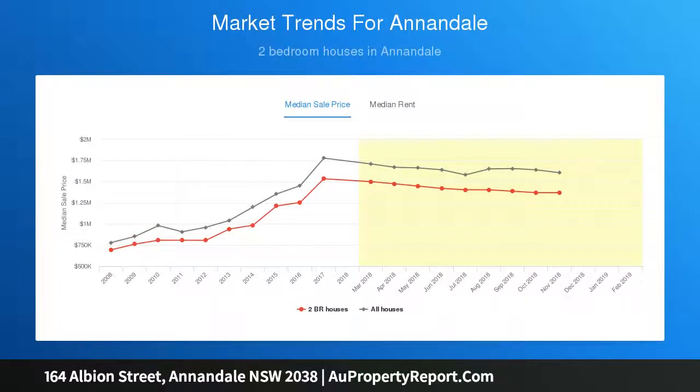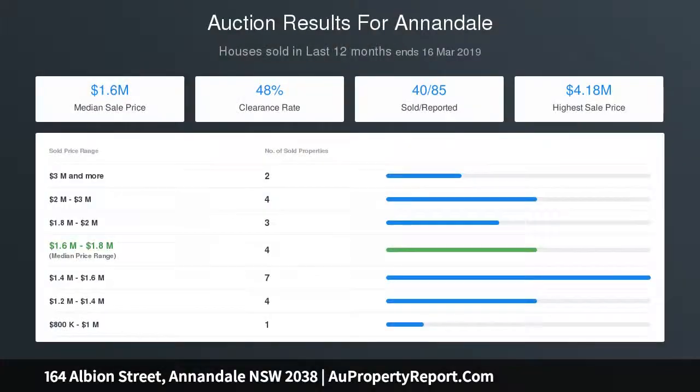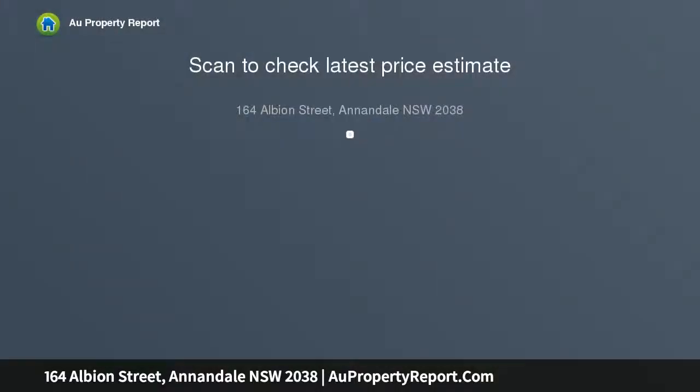Three bedrooms, all with custom built-in wardrobes. Flowing open interiors feature light-filled living spaces with European oak parquet flooring, ducted air conditioning on both levels, gas fireplace, plantation shutters, security alarm, and recessed mood lighting. Rear access to a secure lock-up garage plus attic ladder to spacious locked storage. Flowing interiors open through bi-fold doors to the outdoors for easy-care entertaining, including a bedroom incorporating a study nook.